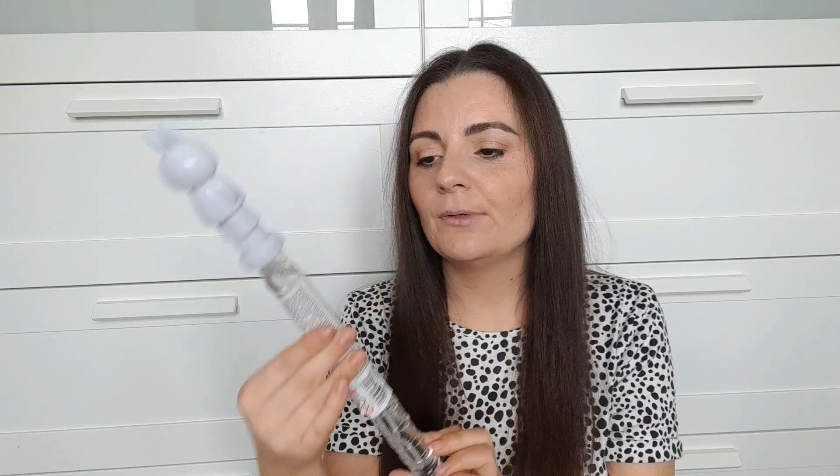I'm also popping in these little bunny ears — they're from last year but you can get them absolutely everywhere now, including Home Bargains, for about a pound. She can wear them when doing her egg hunt and she looks super cute. I also picked up some bubbles from Pound Stretcher, which were 99p. She's got a little bunny on the top and then a tube of bubbles — she loves bubbles, so I thought I'd pop one in.